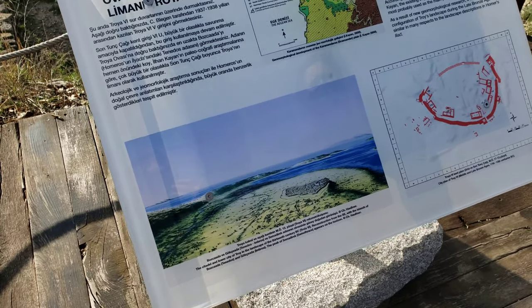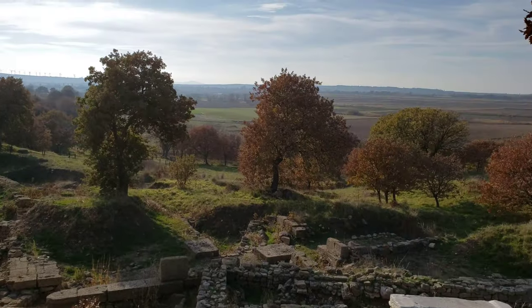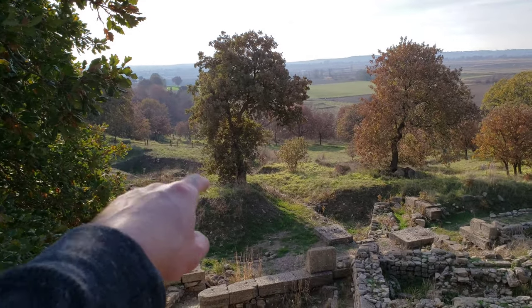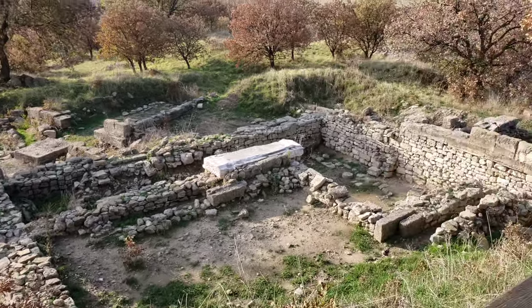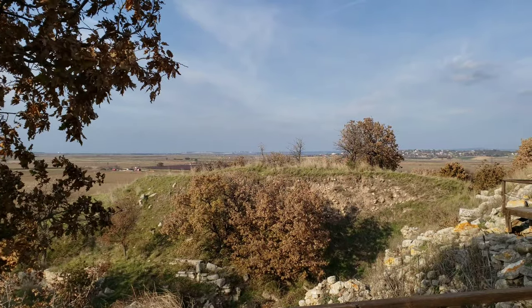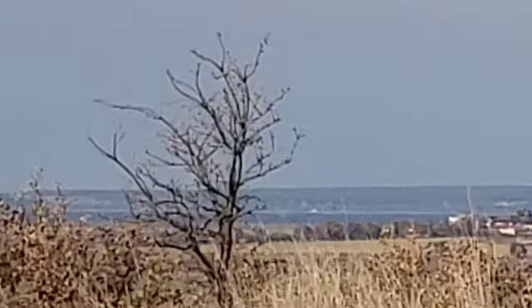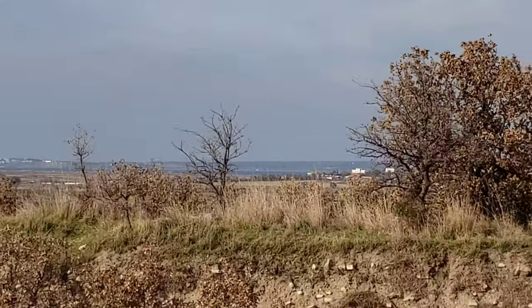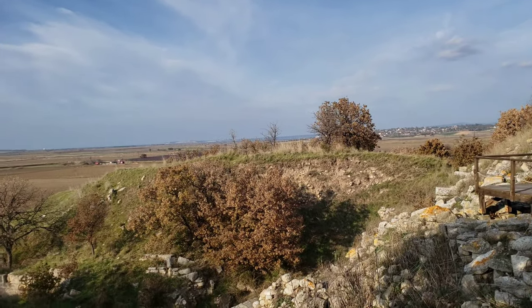This sign shows where the water would have been — right here in the valley where all the farming is now, so we weren't too far off when guessing earlier. Zooming out from this platform, you can just barely make out the sea in the distance. The sea levels have changed so much that it's now miles and kilometers out.